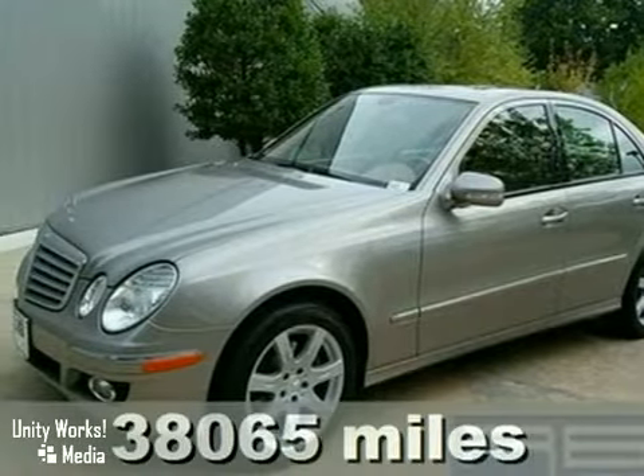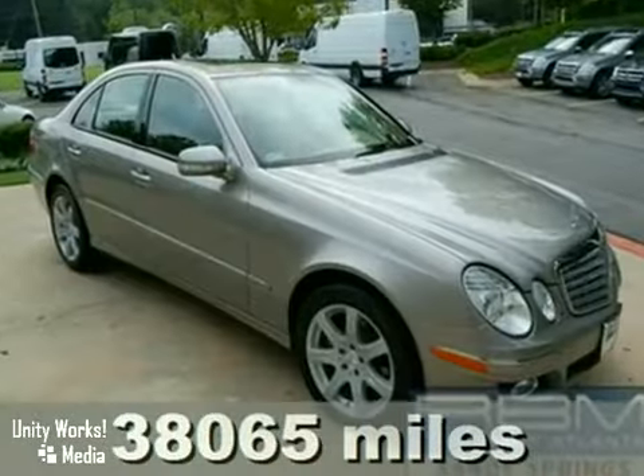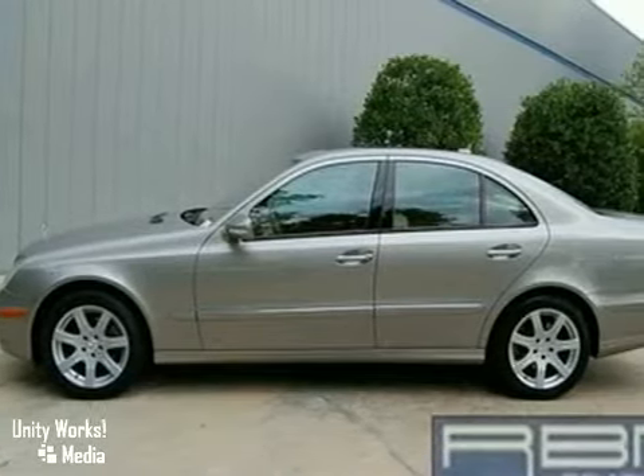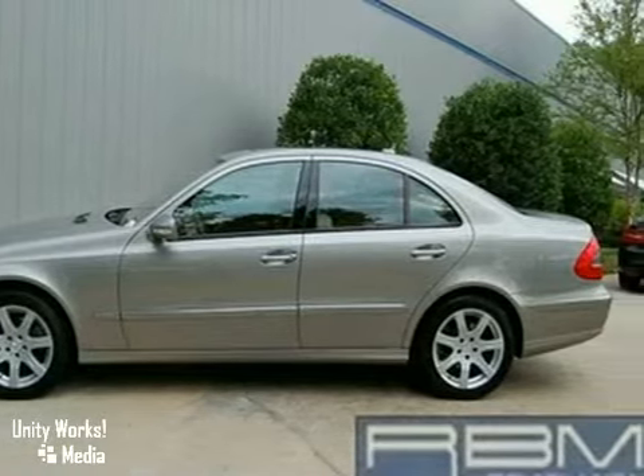Here's a 2007 Mercedes-Benz E-Class. This vehicle is pewter with a cashmere interior and has navigation, heated seats, satellite radio, Harman Kardon sound with CD changer and sunroof.